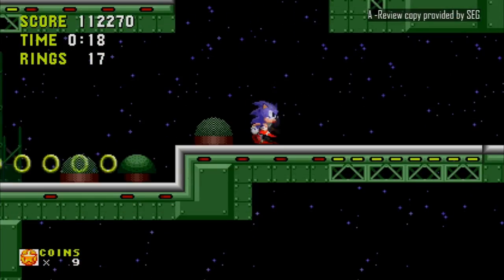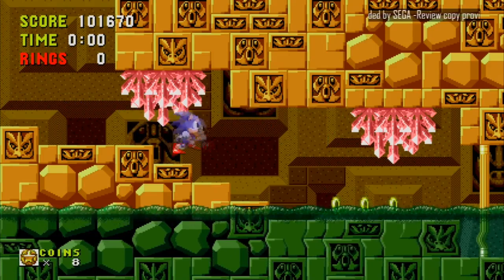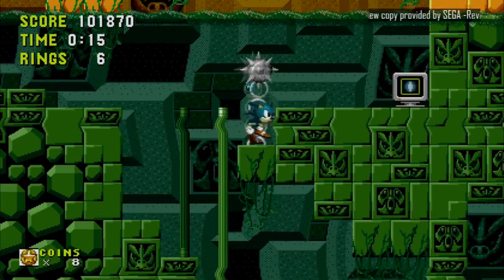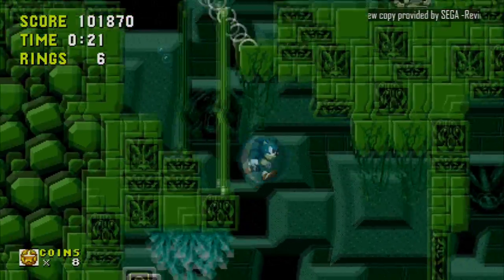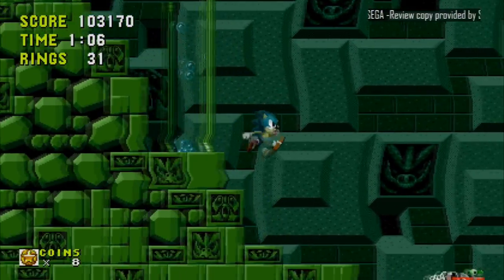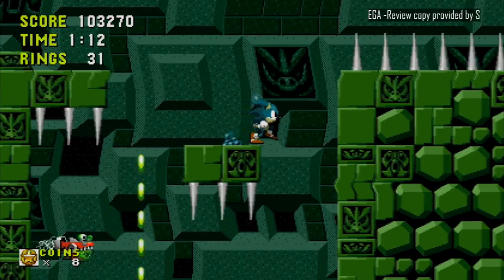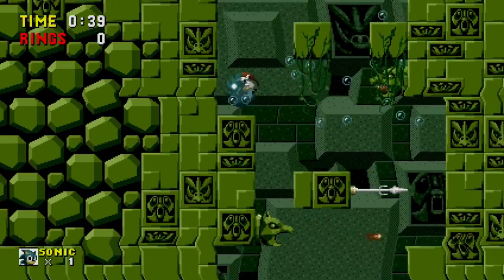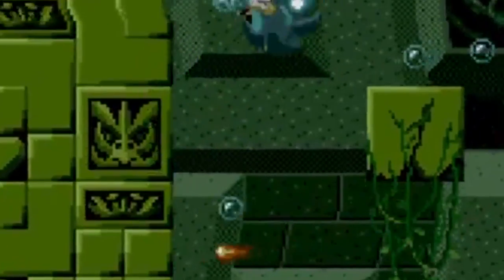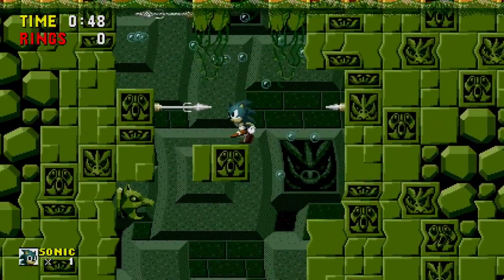However, as you progress through the game, good lord does it get annoying or hard in some places — specifically Labyrinth Zone. I cannot tell you how much I despise water levels. Whether it's Sonic or Mario, they're the bane of my existence. Sure, it's not that hard of a level, but it goes so slow and I spend more time looking for a bubble to get air back thanks to my own anxiety of suffocating the poor little guy than concentrating on the level's creativeness.